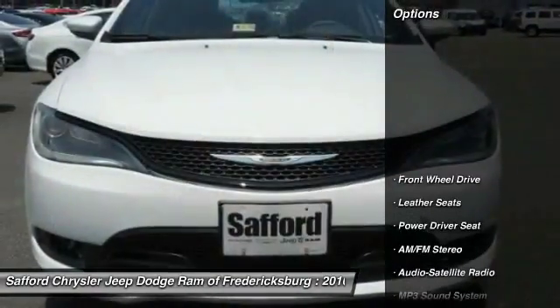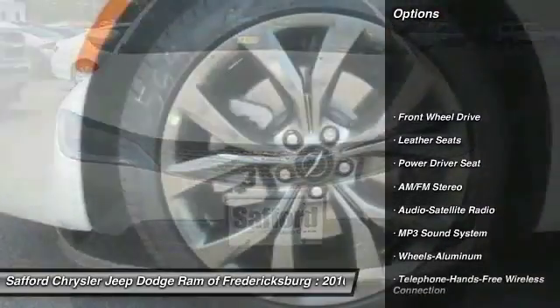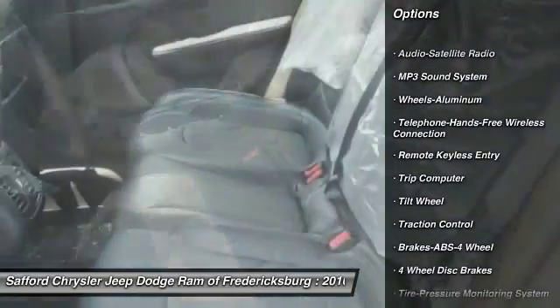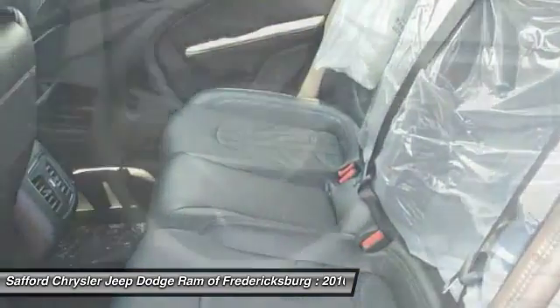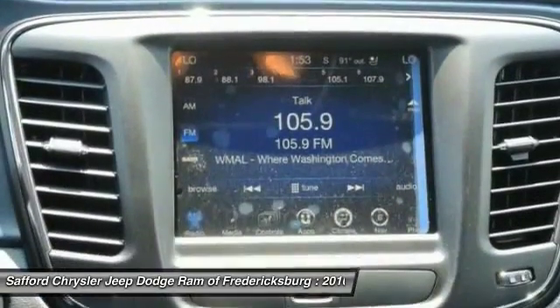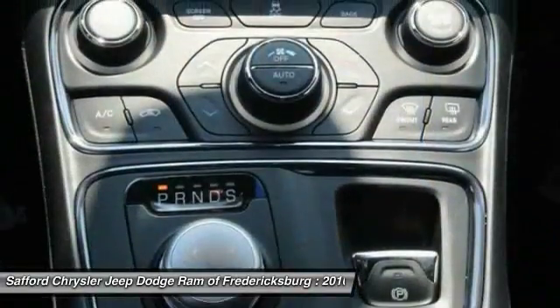Here are some of this vehicle's great options: anti-lock braking system, traction control, Bluetooth wireless data link for hands-free phone, air conditioning front, power steering, aluminum wheels, floor mats, cruise control, AM/FM stereo radio, and rear defrost.